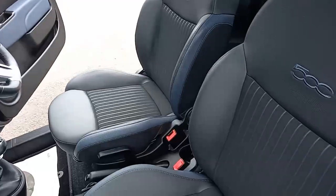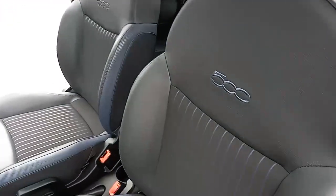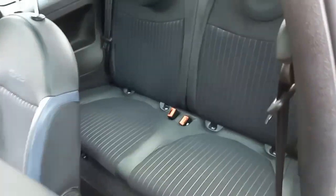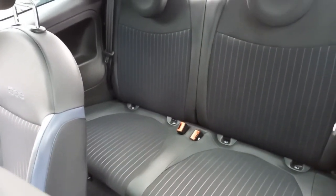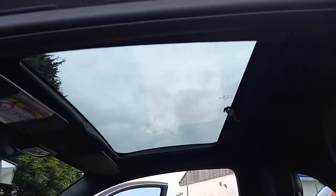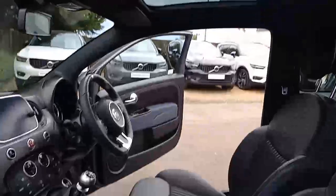On the seat, you've got a rather nice part blue leather, part charcoal leather with the 500 embossed on the back of the seat. You've got a nice cloth inlay in there. It has got two seats in the back, both with Isofix and three-point belts with independent headrests. Quite nicely, it's got a rather nice roof with a little blind on there as well, so you can shut it off to stop the sun, but it's quite heavily tinted.